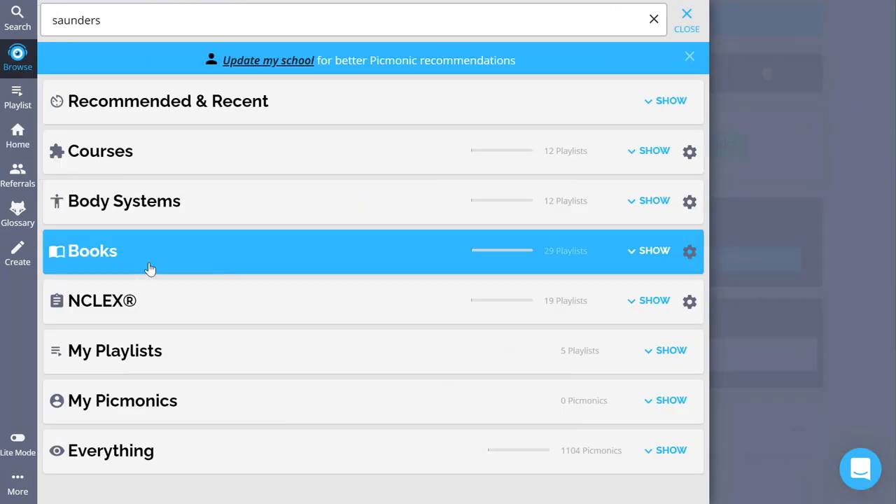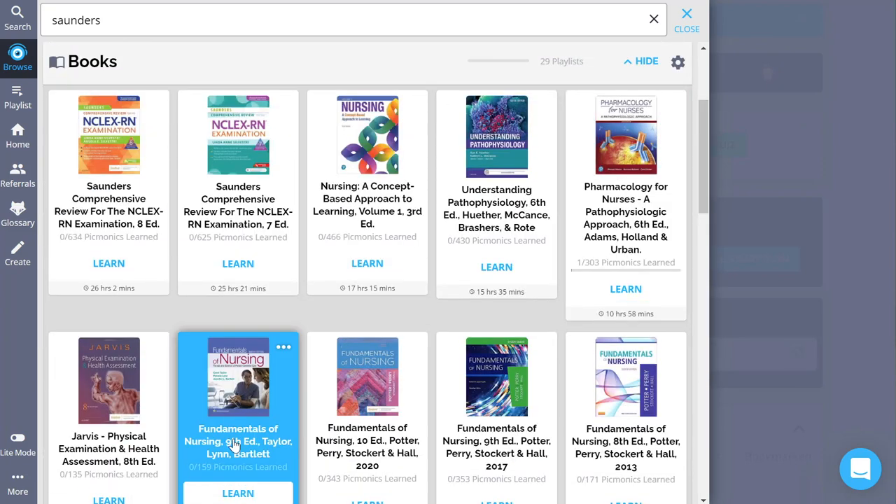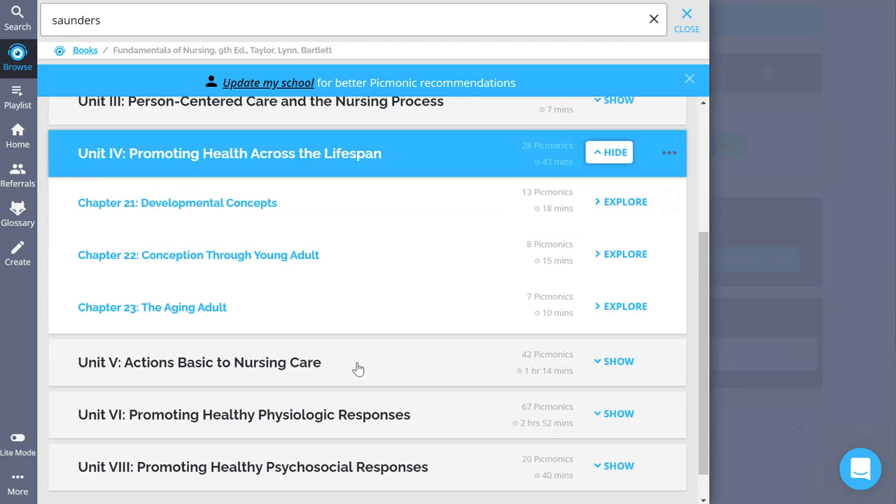Another way you can use Picmonic is they have a ton of common nursing school textbooks linked on there, with Picmonics connected to all of the sections in the textbook. So if you find out what textbooks you'll be using next semester, you can go on Picmonic and start briefly reading over that information to get a little step up heading into your new semester. I think what's important during the summer is to set maybe 30 minutes to an hour a couple times a week to go over old or new information.